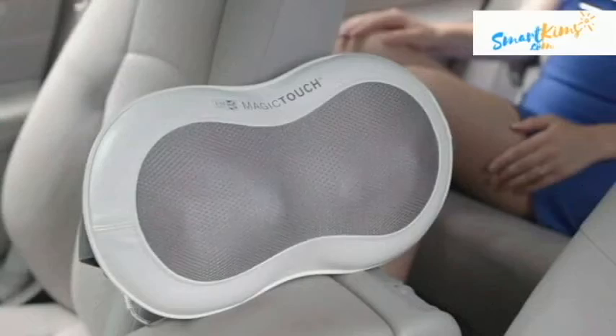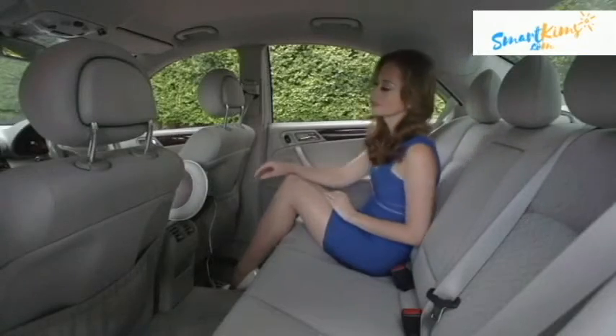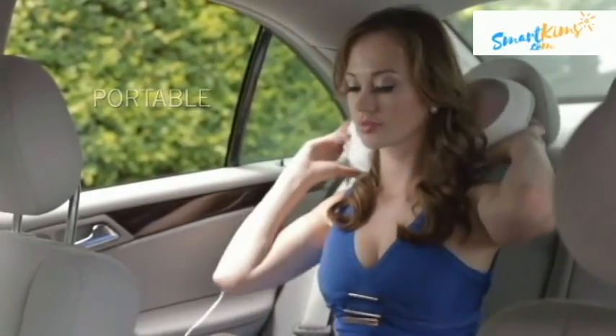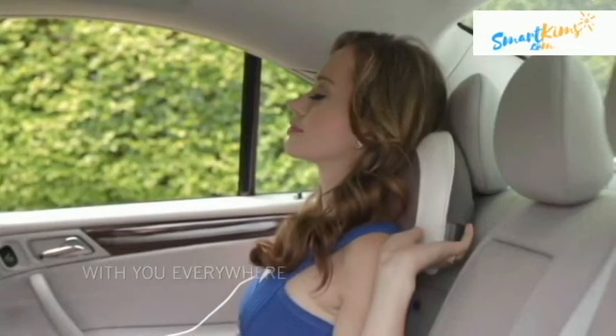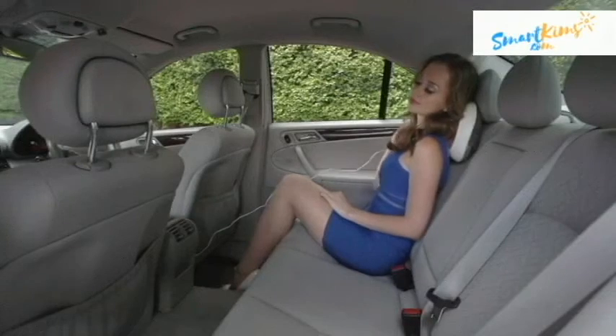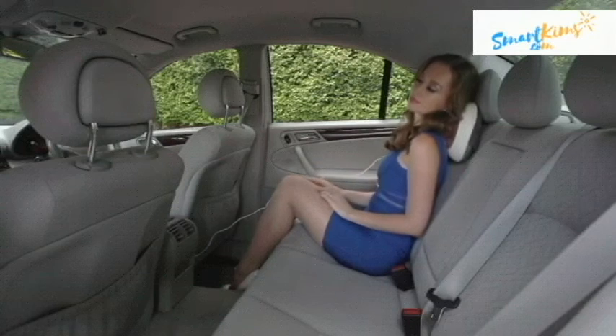Feel amazing! Enjoy a soothing and relaxing massage when you are traveling. Super lightweight and portable makes it convenient for you to take it anywhere. Feel the Magic Touch when you most need it, whenever you wish.